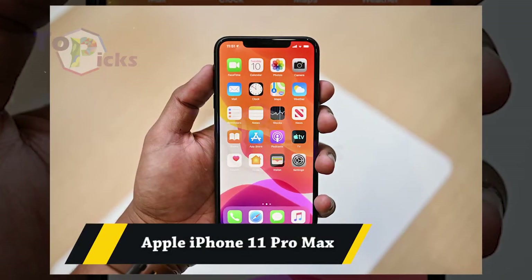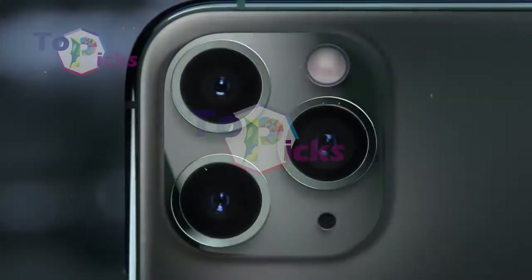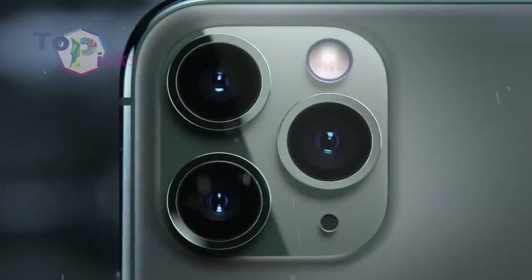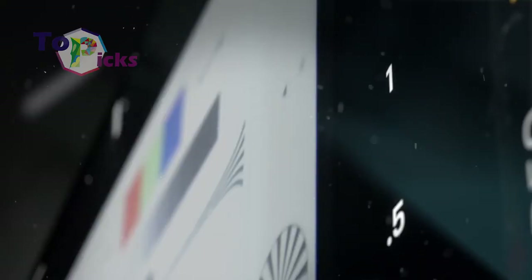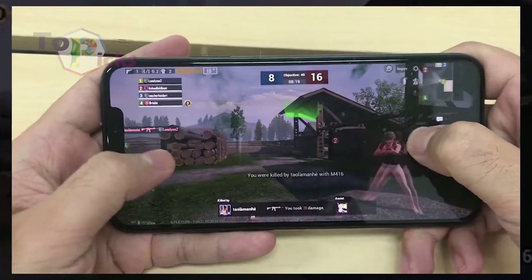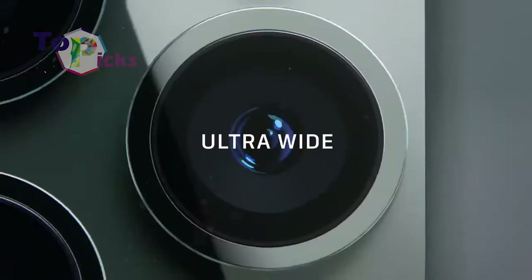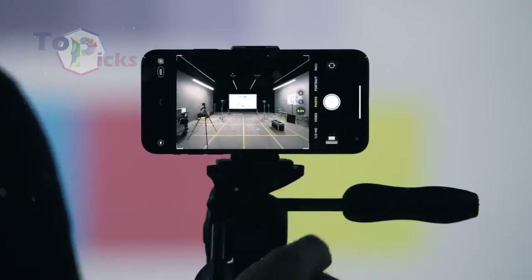Apple iPhone 11 Pro Max. The picture result from iPhone is known to have good quality. The picture result from this 11 Pro Max is not an exception. It produces consistent images in all conditions and has a very wide ultra-wide lens.